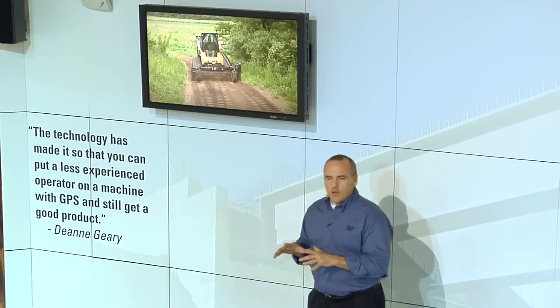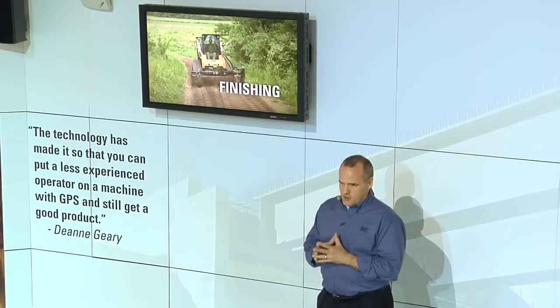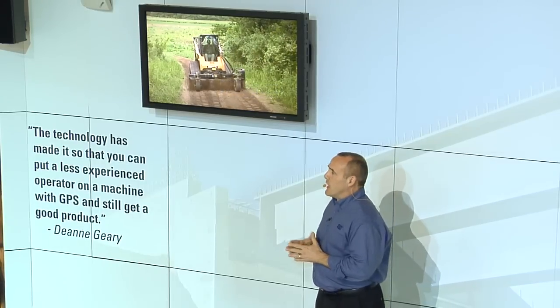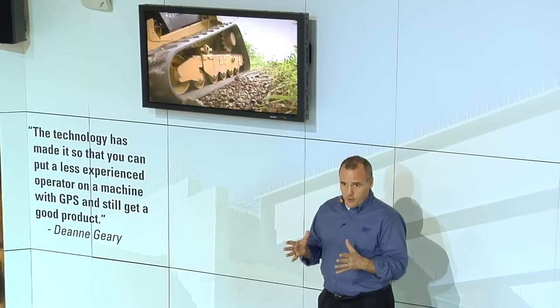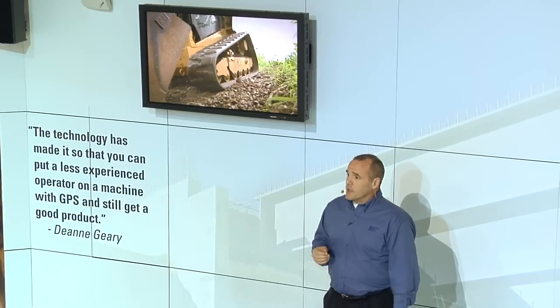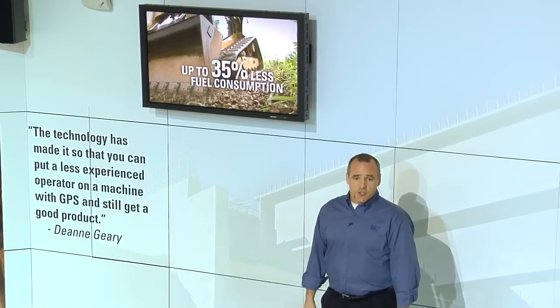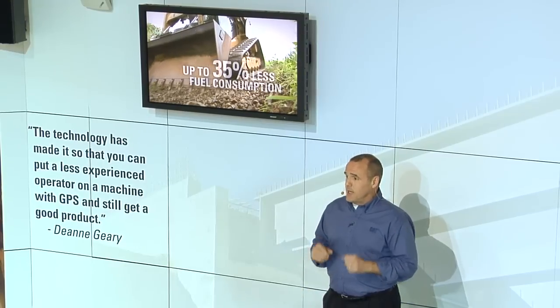Once the heavy earthwork is done, Caterpillar offers a full range of fine finishing machines like the 259B3 compact track loader. The 259B3 features a foot throttle that allows more effective engine modulation with a fuel consumption reduction of up to 35%. It's a small machine, but mighty impressive.